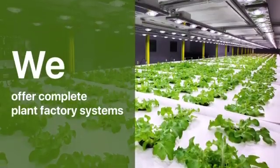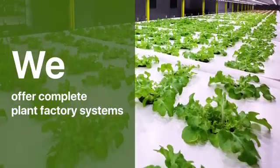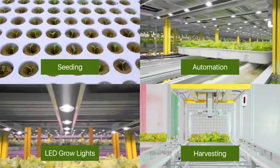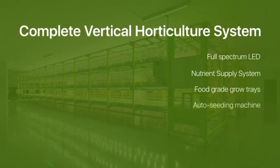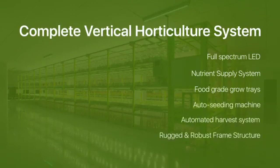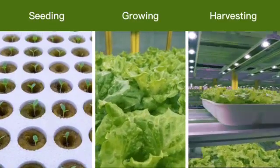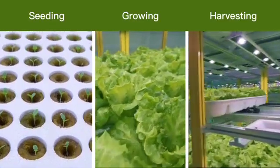We provide complete plant factory systems and solutions covering all processes from seeding to harvesting, including professional horticulture LED lights, all of which aim to meet all requirements for modern indoor controlled environment agriculture. The three major processes in a plant factory are seeding, growing, and harvesting.